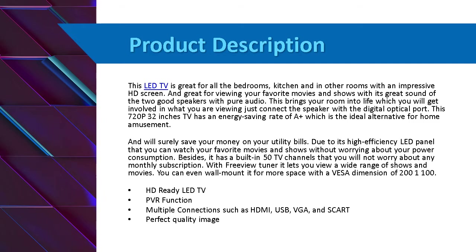This 720p 32-inch TV has an energy saving rate of A+, which is the ideal alternative for home entertainment, and will surely save your money on your utility bills due to its high efficiency LED panel, so you can watch your favorite movies and shows without worrying about your power consumption.